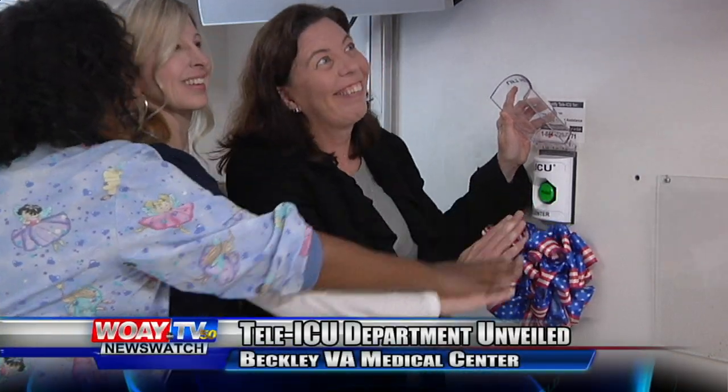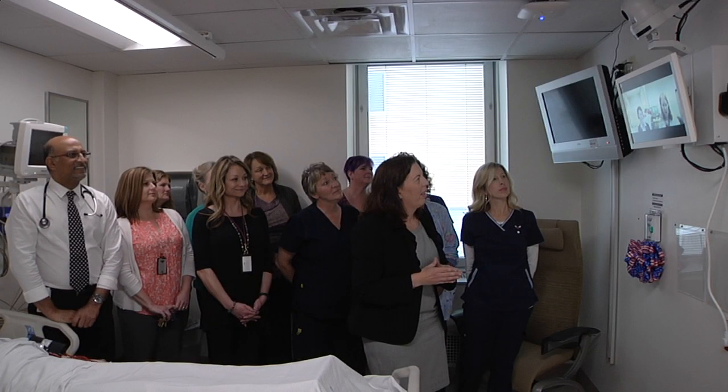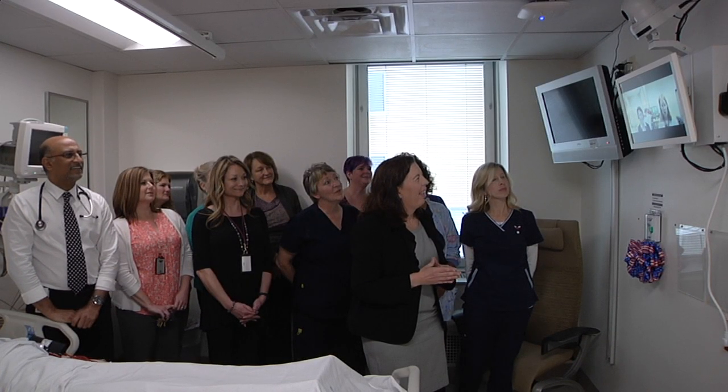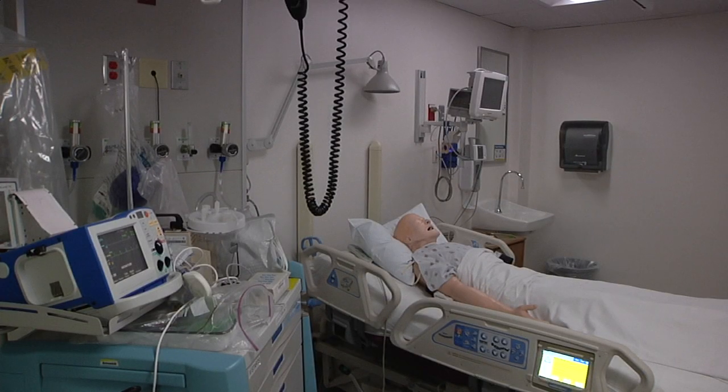With the push of a button, a whole new department started at the VA Medical Center in Beckley. This is a really fantastic technology that links the Cincinnati VA capabilities with the Beckley VA capabilities and also the Baltimore VA together, so that we can take care of our intensive care unit patients all together and tap into all of the expertise that they have there at their medical centers. This advanced program allows intensive care units in other hospitals to receive bedside data of Beckley patients and help with their critical care.